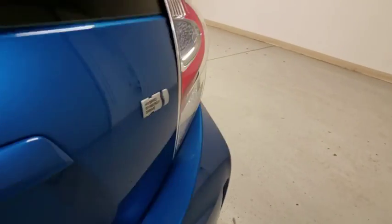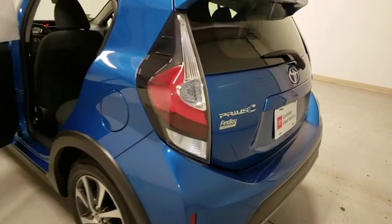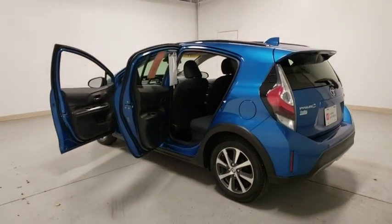Remote keyless entry, brake assist, panic alarm, driver vanity mirror, front reading lamps, tilt steering wheel, front bucket seats, rear window wiper.